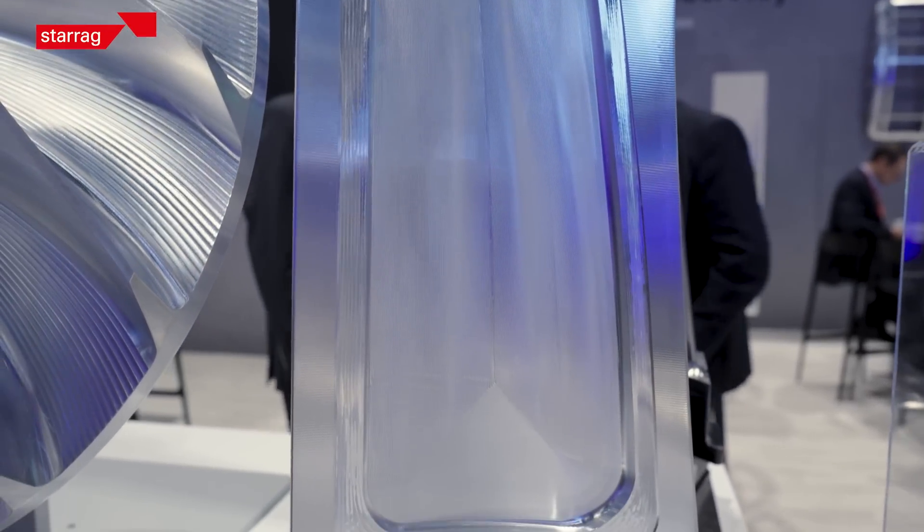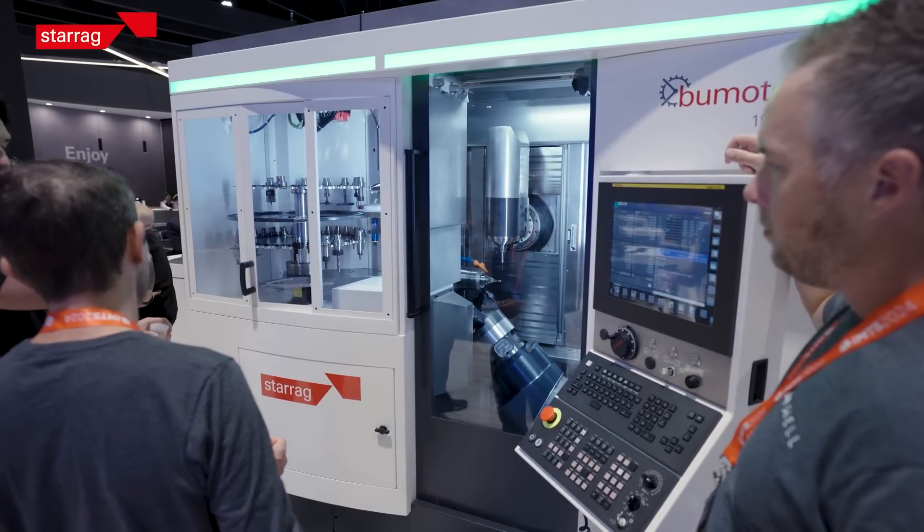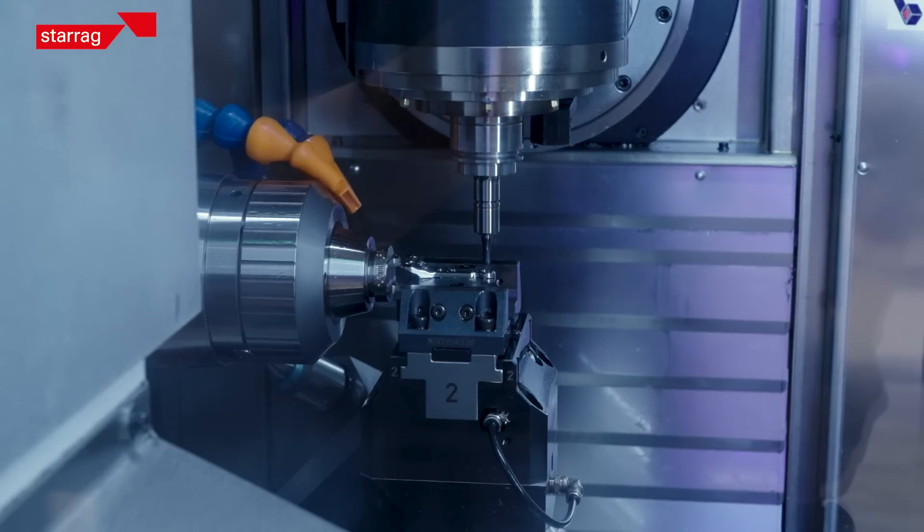This gives us the opportunity to discuss in detail these applications with our customers and provide the right solution for their needs.